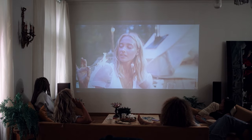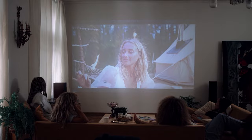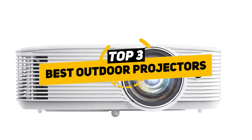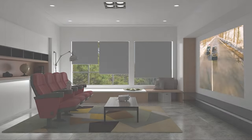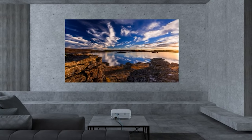That said, finding a projector that can handle the variety of lighting and set of challenges outdoors can make it difficult to know which one actually works the best. With that in mind, I put together a list of three of the best outdoor movie projectors that you can buy right now that will give you exciting movie theater-like experiences in the outdoors. Depending on your particular situation, you can decide which one might work best for you.